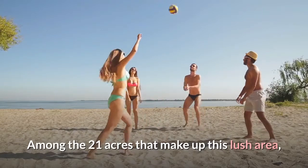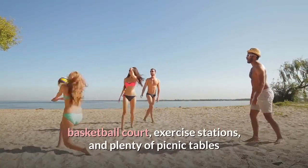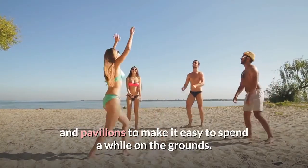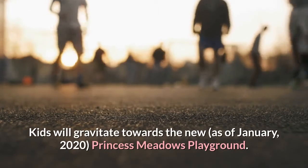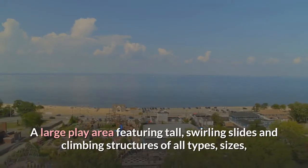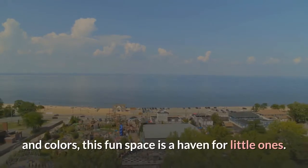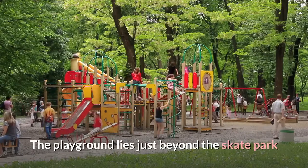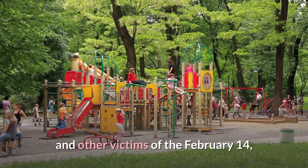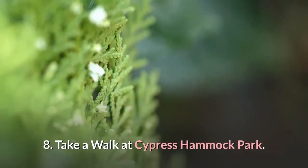Number seven: take the kids to Betty Straddling Park. Betty Straddling Park is another of Coral Springs' well-appointed green spaces. Among the 21 acres, guests will find a skate park, athletic fields, beach volleyball court, basketball court, exercise stations, and plenty of picnic tables and pavilions. Kids will gravitate toward the Princess Meadows Playground — a large play area featuring tall swirling slides and climbing structures of all types, sizes, and colors, built to honor the memory of 18-year-old Meadow Jade Pollock and other victims of the February 14, 2018 school shooting at Marjory Stoneman Douglas High School.